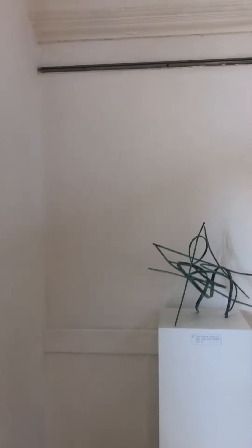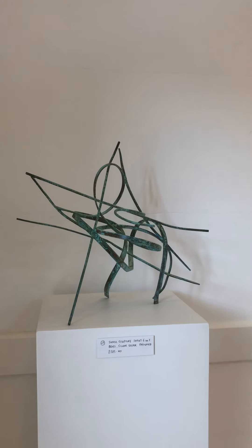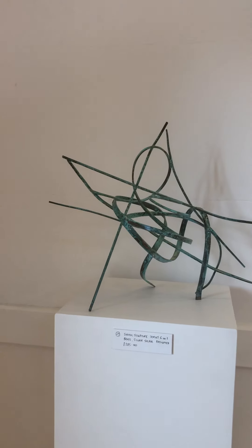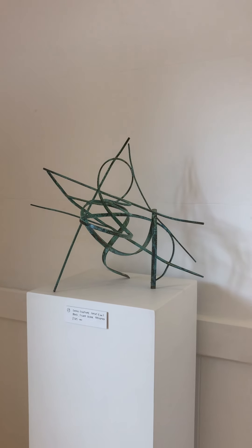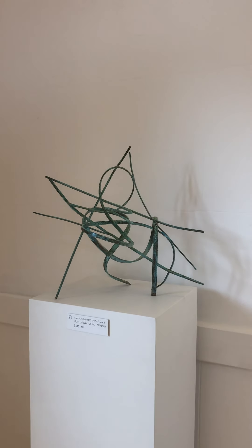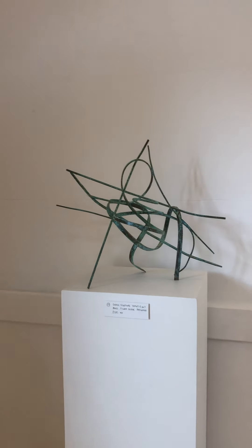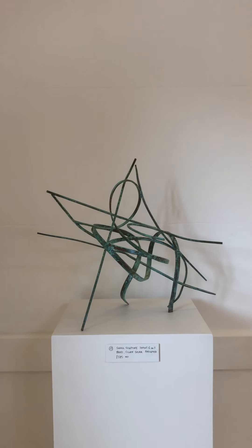We now move on to some of the small sculptures — these are all in metal, which is something I've been working with more recently. This particular piece is brass, and again it's all about a reactionary process. I don't know what I'm making until I've made it. It's about a feeling, about reacting to one piece of metal, one shape, and then finding something or bending something that feels like it goes with that.